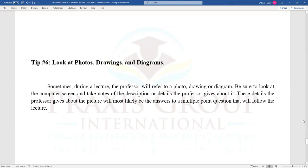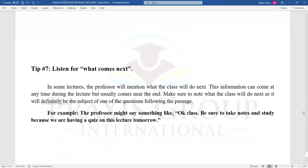Tip number six: look at photos, drawings, and diagrams. Sometimes during a lecture, the professor will refer to a photo, drawing, or diagram. Be sure to look at the computer screen and take notes of the description or details the professor gives about it. These details will most likely be the answers to a multiple-point question that follows the lecture. Tip number seven: listen for what comes next. In some lectures, the professor will mention what the class will do next. This can come anytime during the lecture but usually comes near the end. Make sure to note what the class will do next, as it will definitely be the subject of one of the questions following the passage.